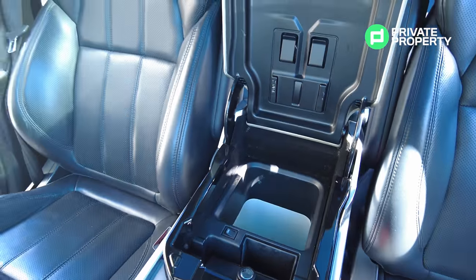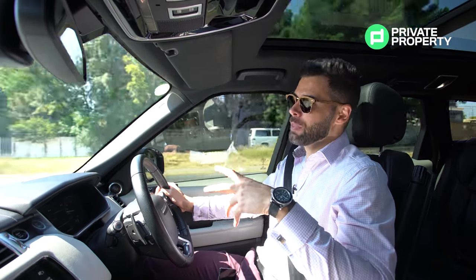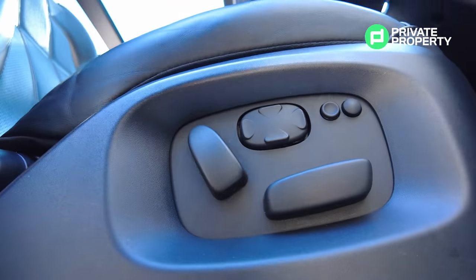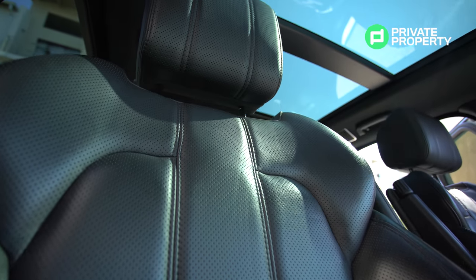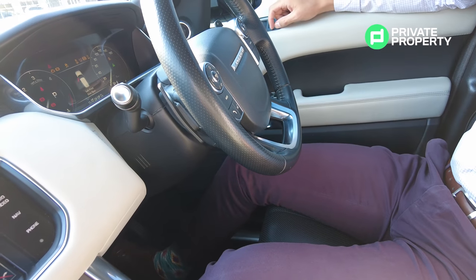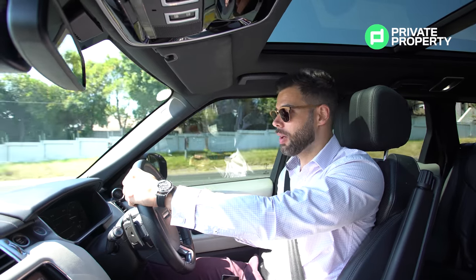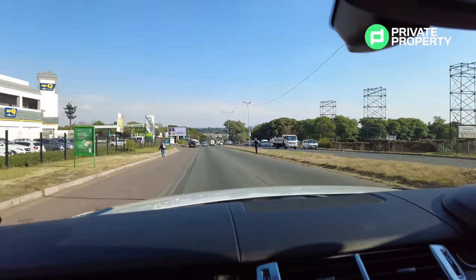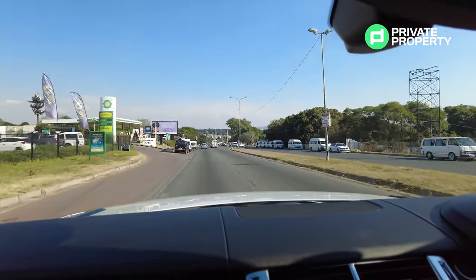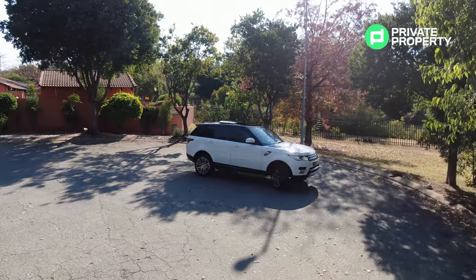So if you want to keep your drinks cold on those long journeys, you've got your fridge right there in the center. Your front seats are automatic and powered, and what's really cool is when you put the car off, the steering wheel raises and your seat lowers, making it easy to get out. Then, when you get back in and start it, your seat raises and your steering wheel comes back down to the positions you've set — making getting in and out of these cars super easy.